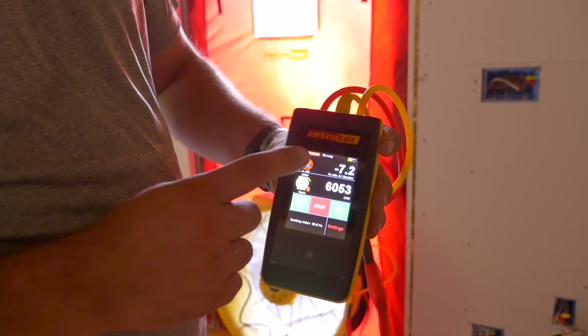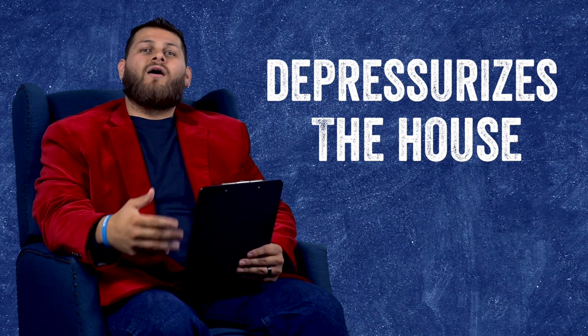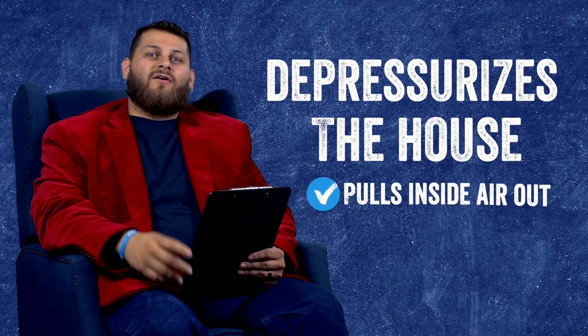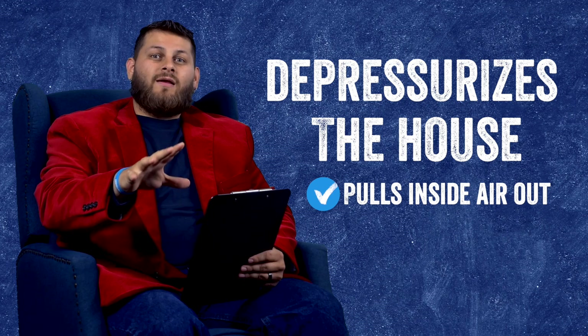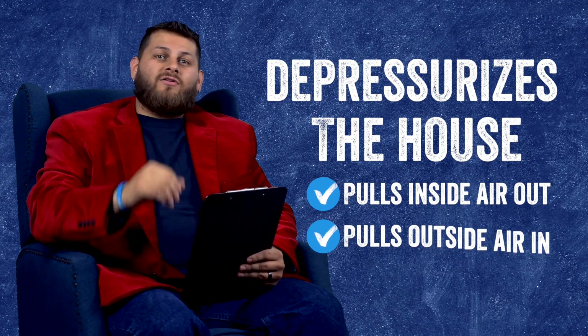Not in the sense that there's no oxygen — you'll be able to be inside the house, that's all fine. But what it does is it depressurizes the house. It pulls all the air outside of the house and forces any cracks, crevices, and penetrations on your building envelope to allow outside air in.